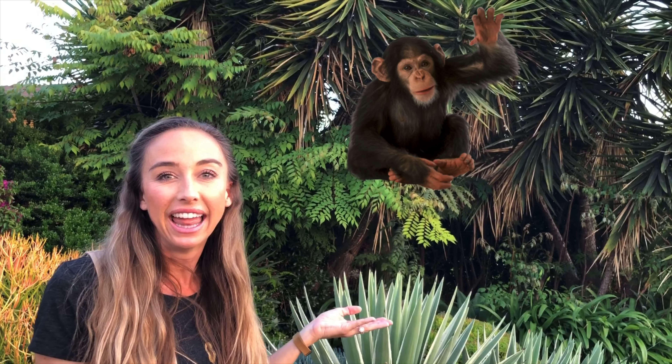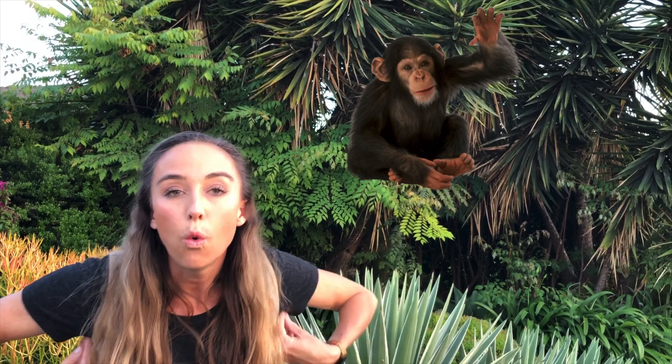What sound does a monkey make? He goes: ooh ooh, ah ah, ooh ooh, ah ah. Nice job! Let's see if we see any more animals.